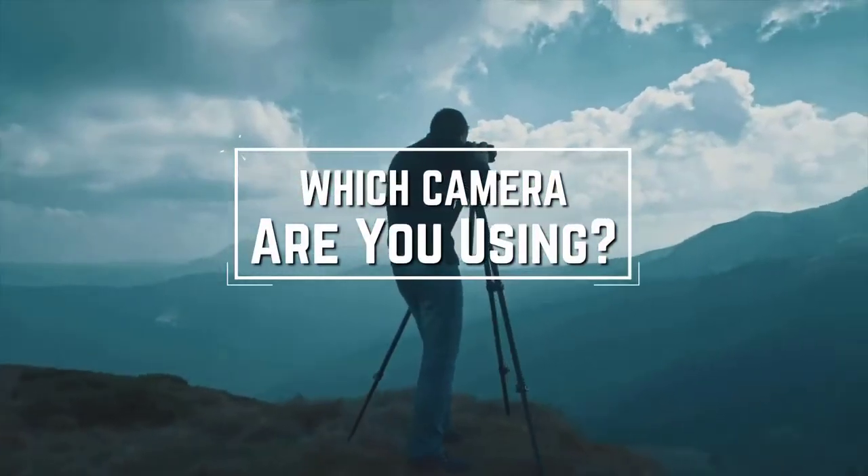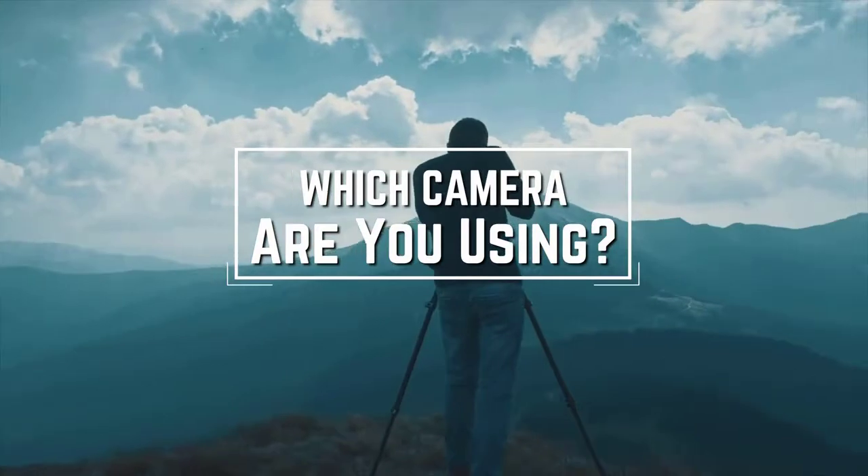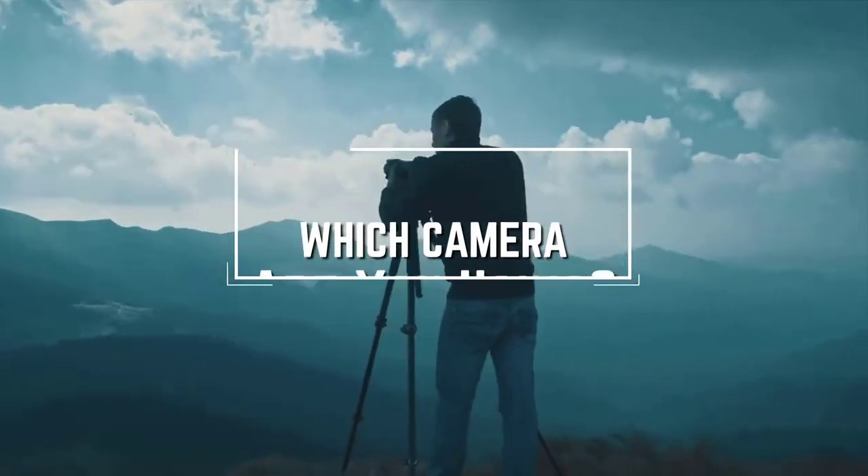I have a question for you guys: which camera are you using right now and what is your opinion on it? Let me know in the comments.